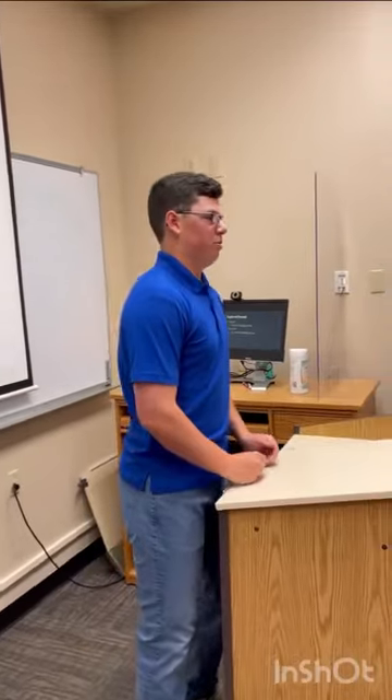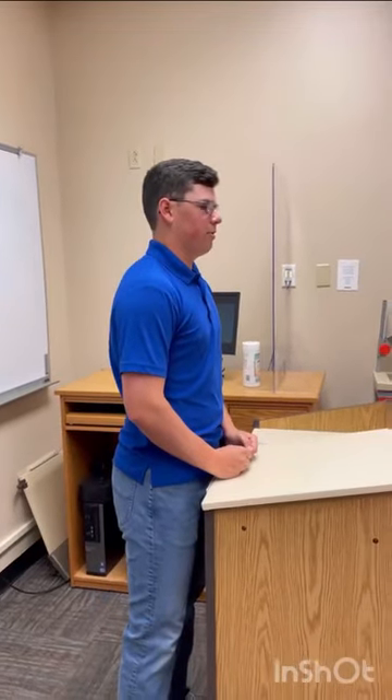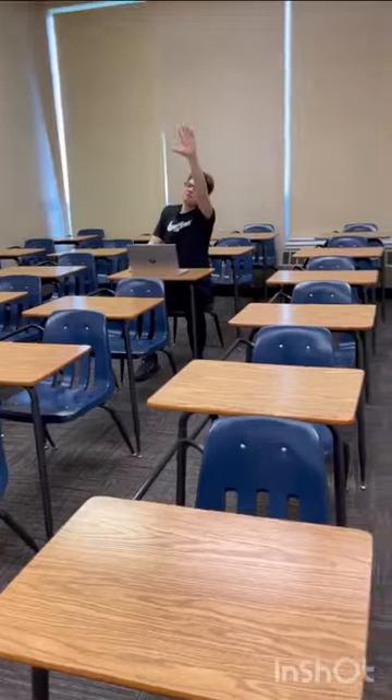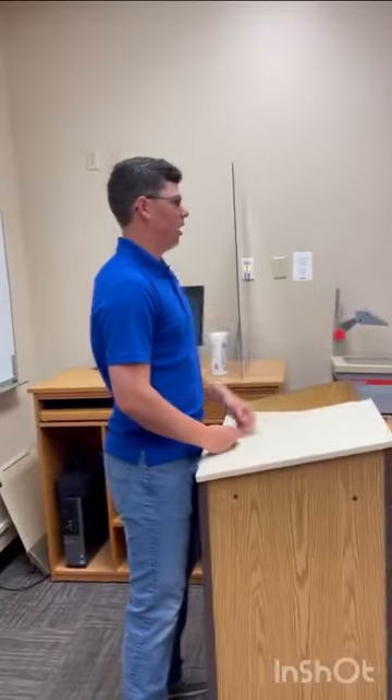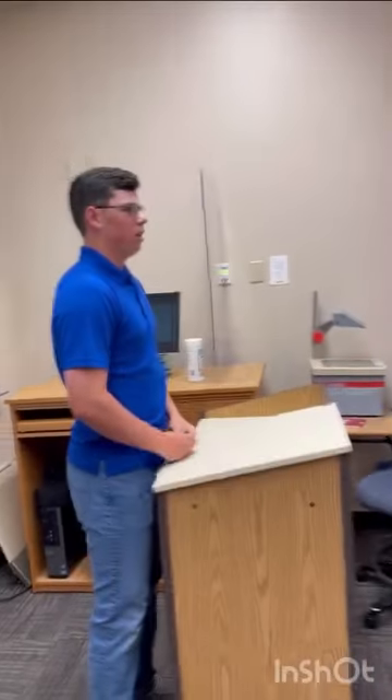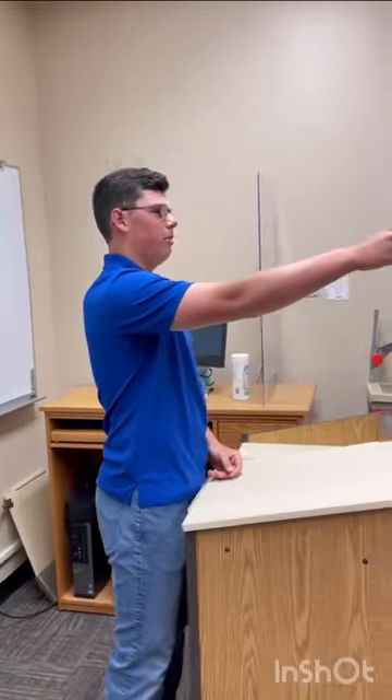So now I'm going to open it up to the prospective students to ask some questions. Does anyone up here have any questions? No? Anyone over here? No? You in the back — how about you? What's your name?